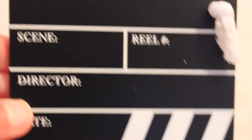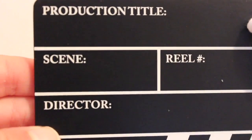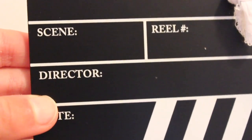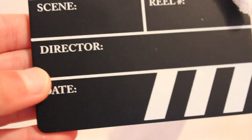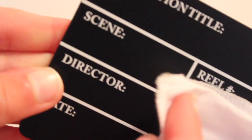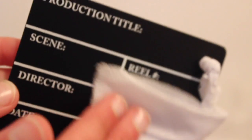Here's your old-fashioned clapboard. So there's the production title — what movie — and then scene, reel number, because they used to use reels, then the director and the date filmed. And then if you're trying to change the scene or the date, they would just rub it off with this cloth, which is just attached here — it's white on the back.